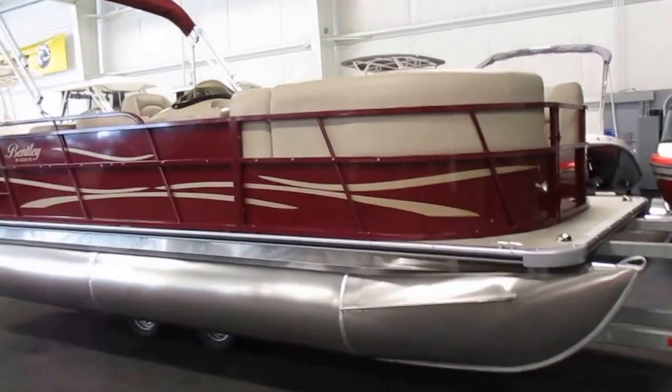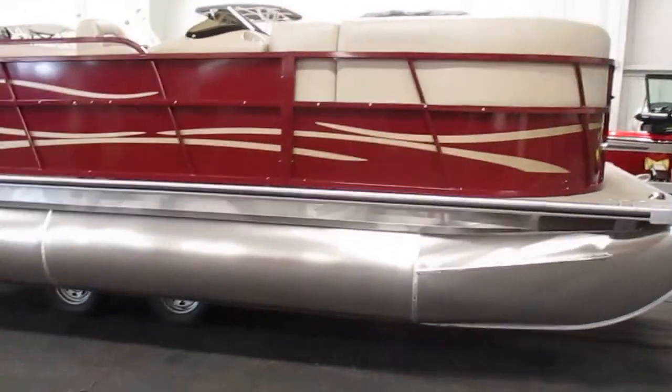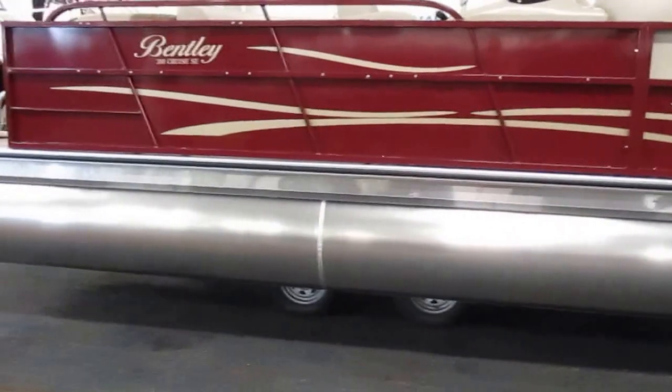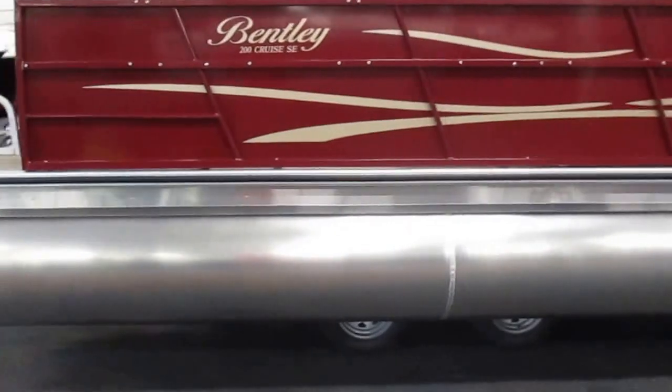2017 Bentley 200 Cruze SE RE. It's got color-matched rails, bench rail spacers, and a color-coordinated bimini top.